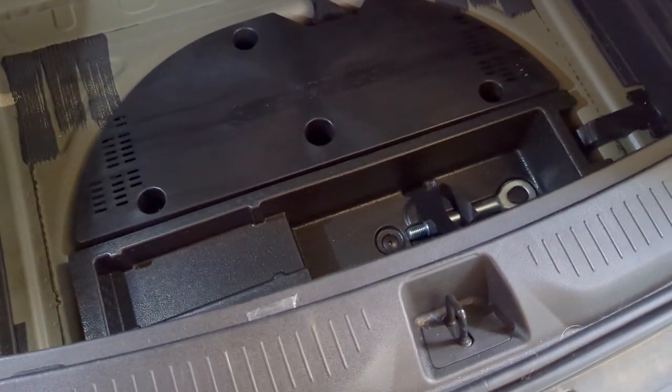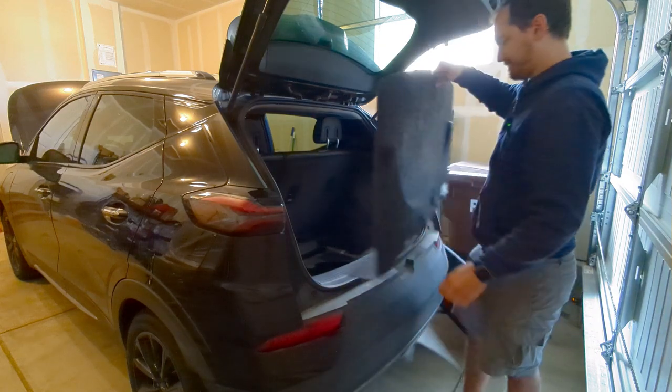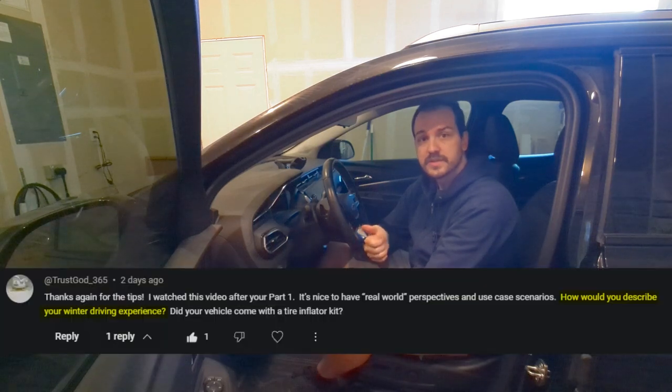So I hope that answers that question — good amount of space overall. Now let's answer the second part of the question: how would you describe your winter driving experience?